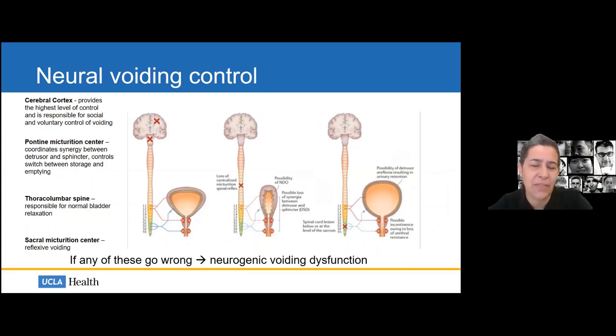If anything goes wrong along any of these pathways, we end up with what's called neurogenic voiding dysfunction. We'll spend time distinguishing neurogenic from non-neurogenic voiding dysfunction. Problems between the cerebral cortex, pontine micturition center, along the cervical lumbar spine, and into the sacral micturition center can all result in neurogenic voiding dysfunction. A problem at the pontine micturition center may cause neurogenic dyssynergia; cervical lumbar spine issues cause bladder overactivity and hypercontractile bladders; sacral micturition center lesions tend to cause areflexia, poor emptying, and overflow.